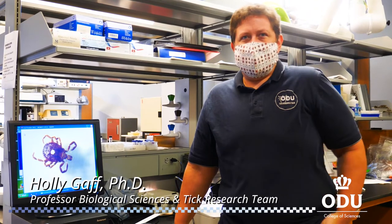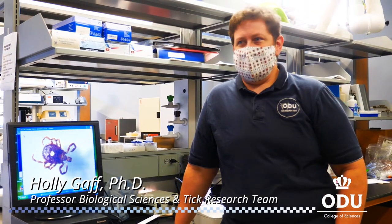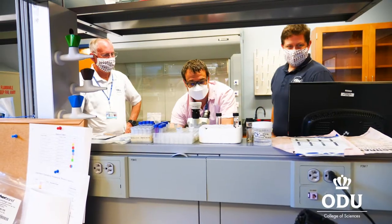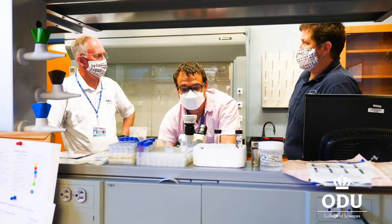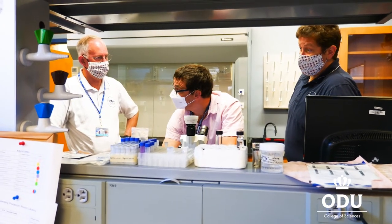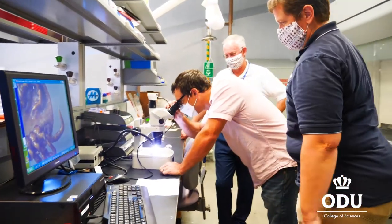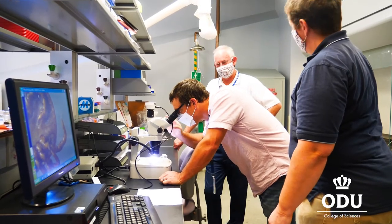I'm Holly Gaff, a professor of biological sciences here at Old Dominion University, and I am part of the Old Dominion University Tick Research Team. Our goal is to study and understand the risks of tick exposure and tick-borne disease here in Hampton Roads and beyond — trying to understand what these creatures are doing, where they're coming from, where they're going, and eventually figuring out what we can do about it.